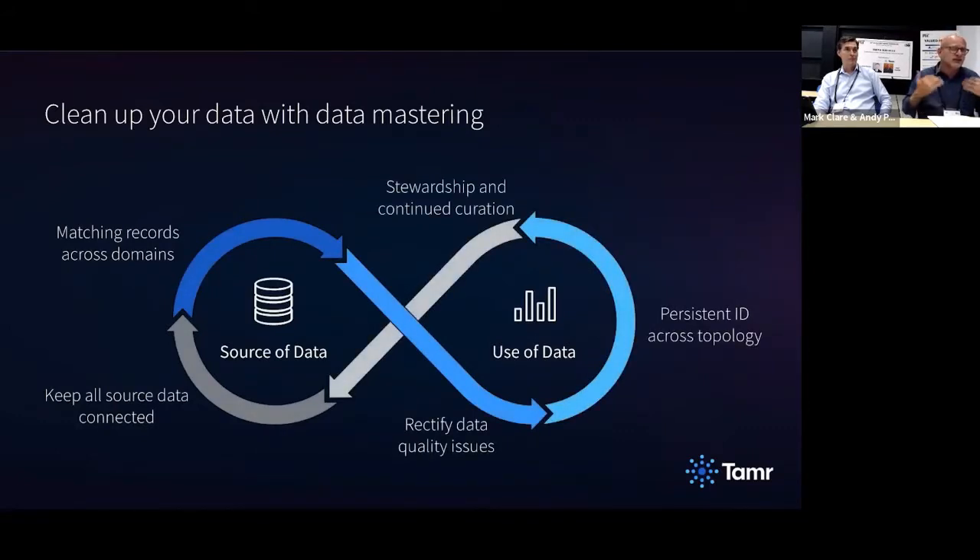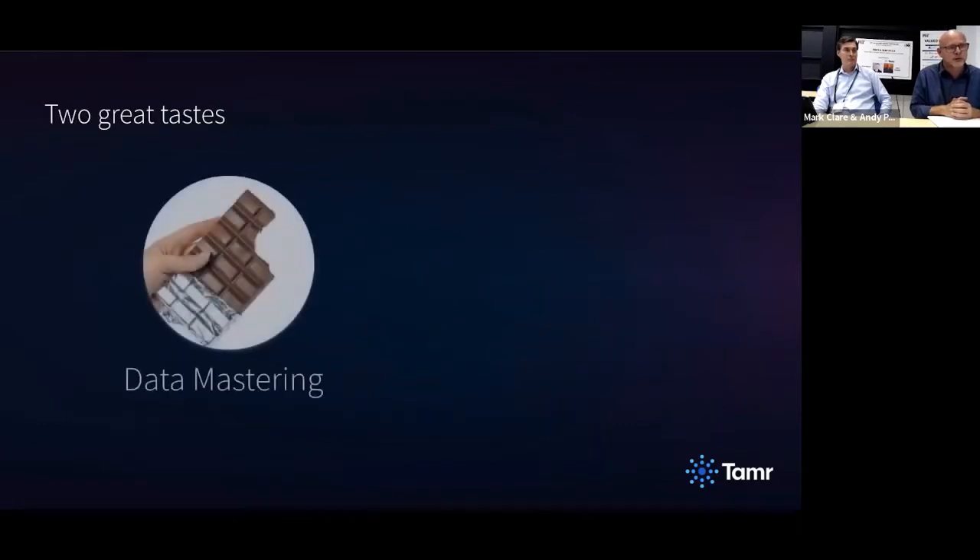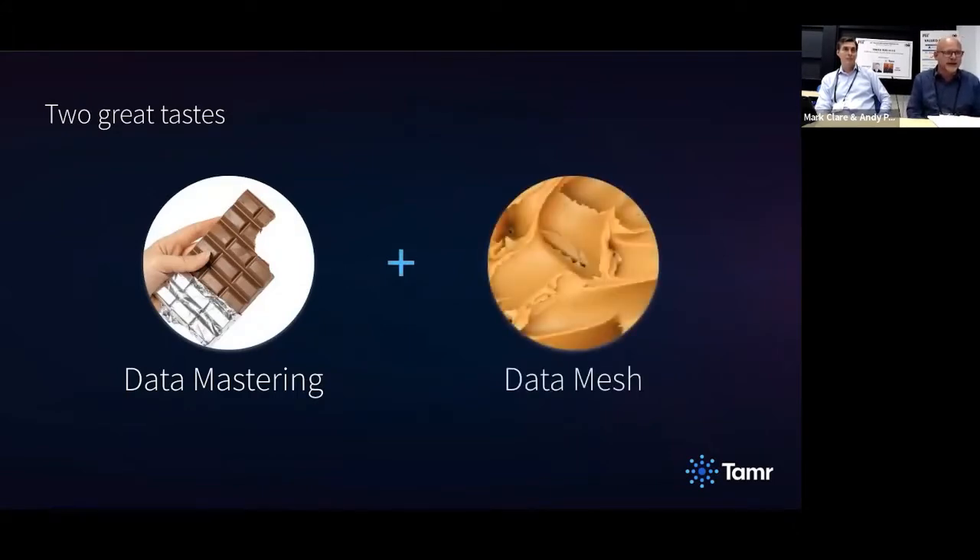We view this as a bidirectional cycle. It's really essential to think of the process of cleaning and curating data not just as a unidirectional thing from source down through to consumption, but rather with feedback from consumption feeding back into how you prepare the data and even the source data. We're here to say that data mastering and data mesh are like chocolate and peanut butter.